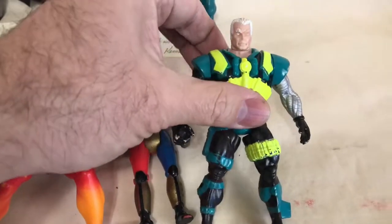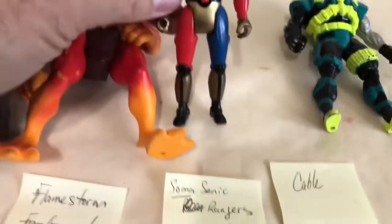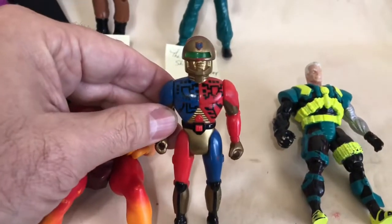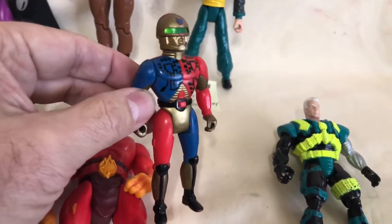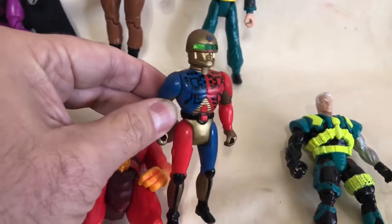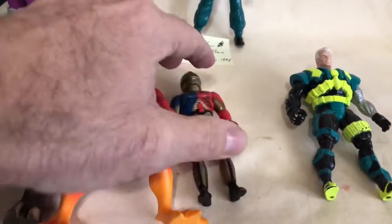This one was Cable from X-Men — not sure exactly which action figure series, but it is Cable. This one here I only found one of on eBay — it's a Soma Sonic Ranger from 1994. It sort of looks like the Robocop face, like it could be from Judge Dredd, but this is what he ended up being. The only one sold for about six or seven dollars, but I don't think I'm going to sell them individually — I'm just going to do the big lot and get rid of them all.